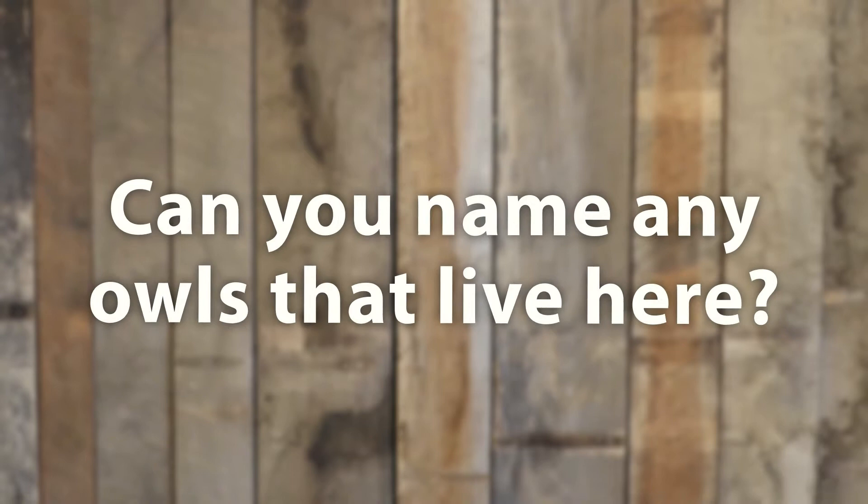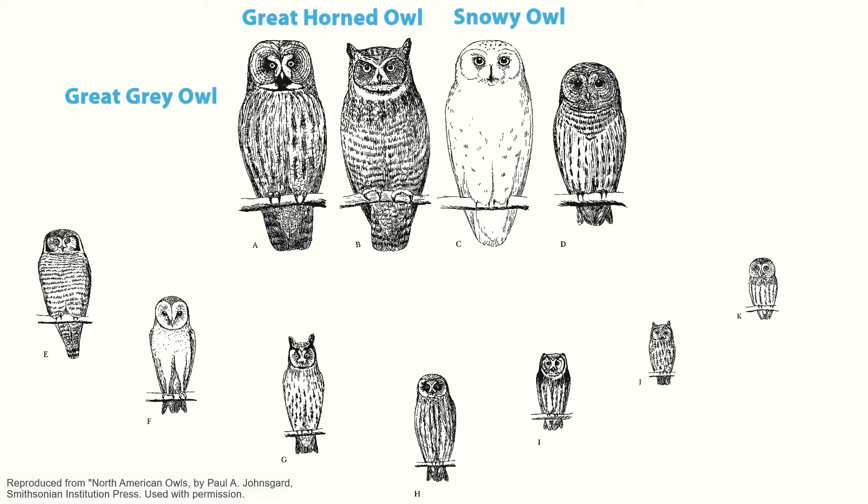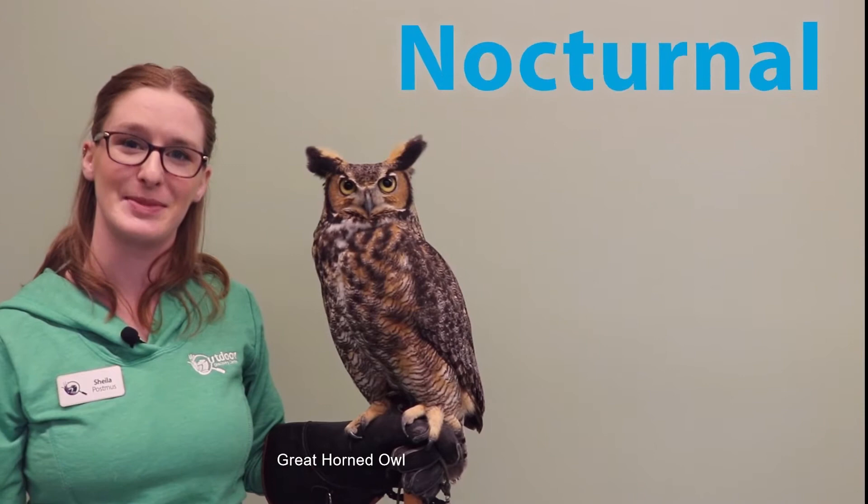There are 11 owl species found in Michigan: Great Gray Owl, Great Horned Owl, Snowy Owl, Barred Owl, Northern Hawk Owl, Barn Owl, Long Eared Owl, Short Eared Owl, Boreal Owl, Eastern Screech Owl, and Saw-Whet Owl.